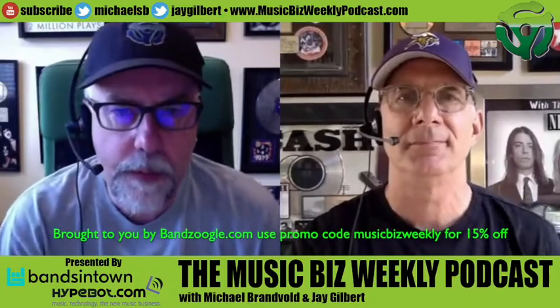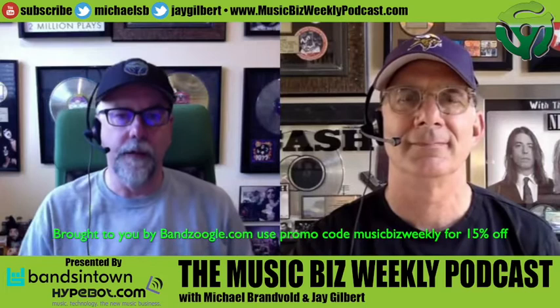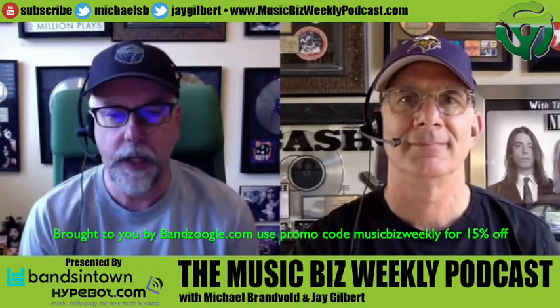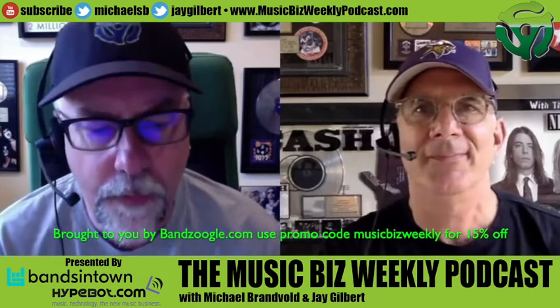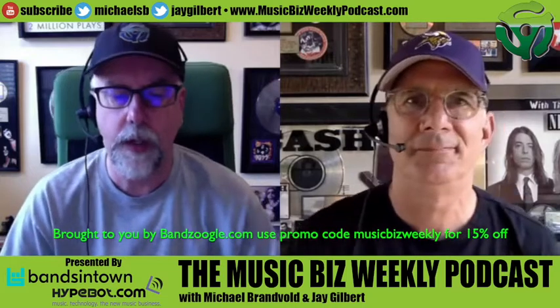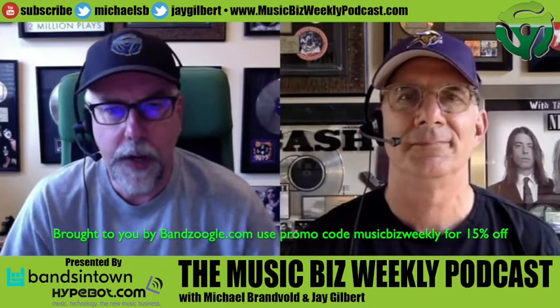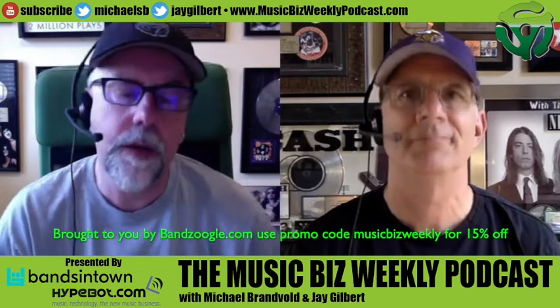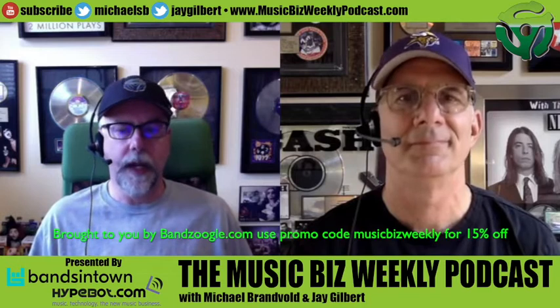Welcome back to another episode of the Music Biz Weekly podcast. I'm one of your two co-hosts, Michael Brandvold, and as always, I'm joined by Jay Gilbert. Before we get rolling into a little discussion, I want to show some love and thanks to HypeBot and Bands in Town — thank you so much for everything you do to support and spread the word on the Music Biz Weekly podcast.